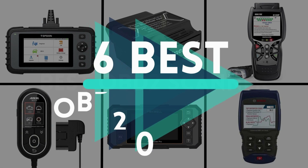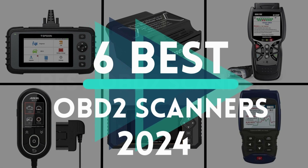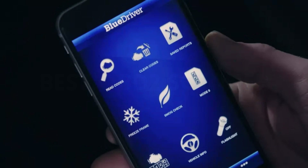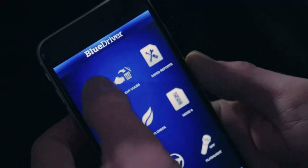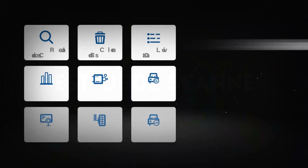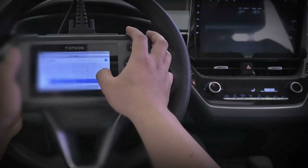In this review, we recommend our top 6 best OBD2 scanners for 2024, based on hands-on testing, and explain in simple terms the benefits and drawbacks of each one. Whether you're a seasoned mechanic or a do-it-yourself enthusiast, these tools are your gateway to understanding and optimizing your vehicle's performance.